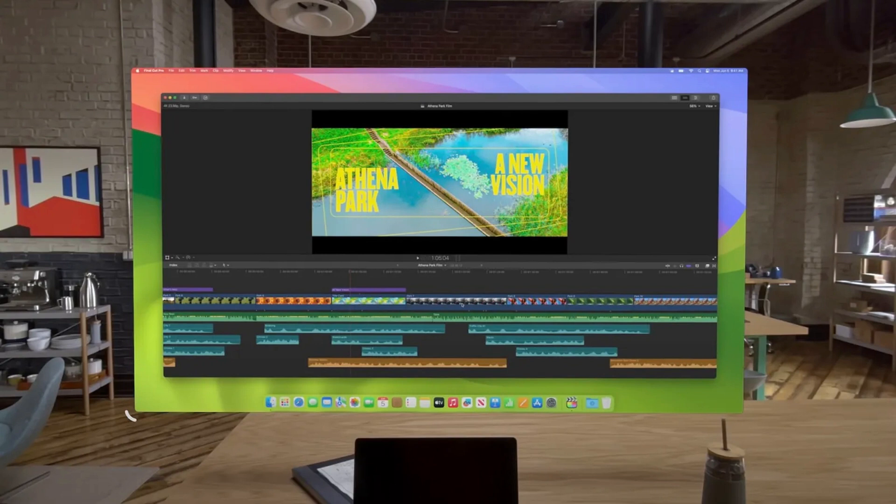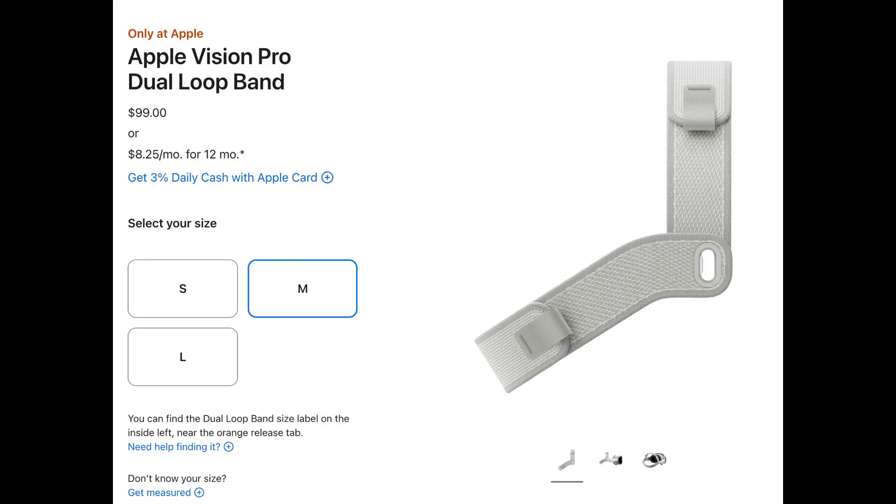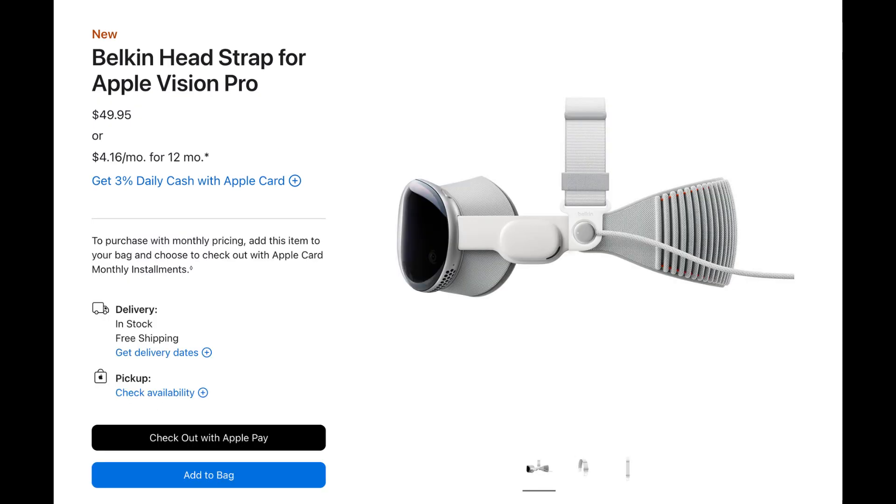Comfort has also been a focus for Apple and third-party accessory makers. Wearing the Vision Pro for extended periods has been a challenge due to its weight and fit, but there are now solutions that make it much more manageable. Apple includes two head straps in the box, and while the dual-loop strap offers better support, third-party options have taken things further. The ResMed Contour Strap, priced at $120, adds counterweights to balance the headset's weight more evenly. Meanwhile, Belkin's $50 strap provides an affordable, effective solution for improving comfort, making long sessions feel less taxing.